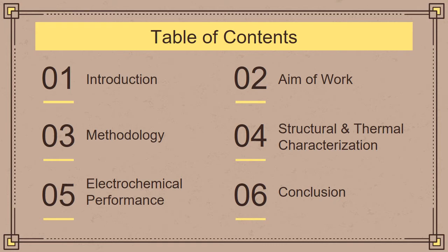The following is my table of contents. I'm going to first introduce the topic of batteries and then move on to the aim of my work. Then I'm going to talk about the methodology of synthesizing the material, followed by the structural and thermal characterization, the electrochemical performance, and finally the conclusion.